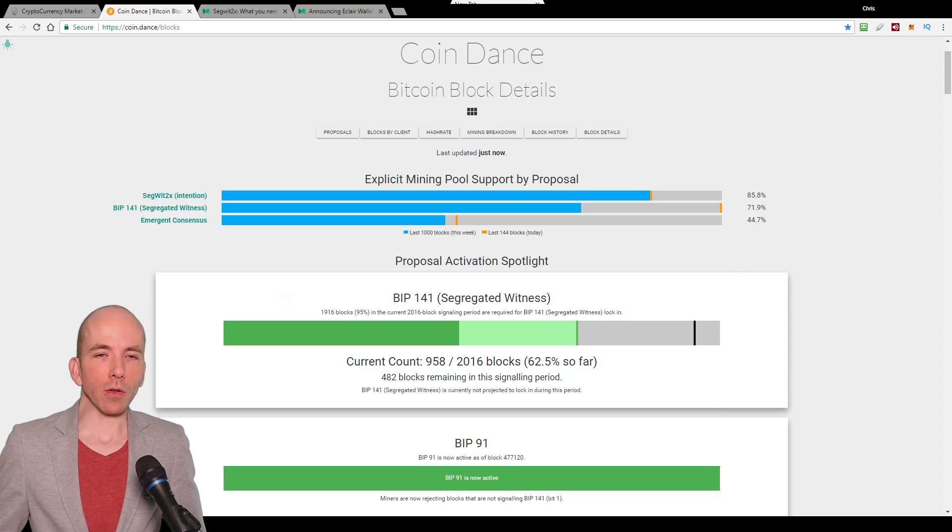Now, looking at Coindance, BIP91 activated quite late in the current Segwit lock-in period, and there just aren't enough blocks left in the current lock-in period to reach the threshold.